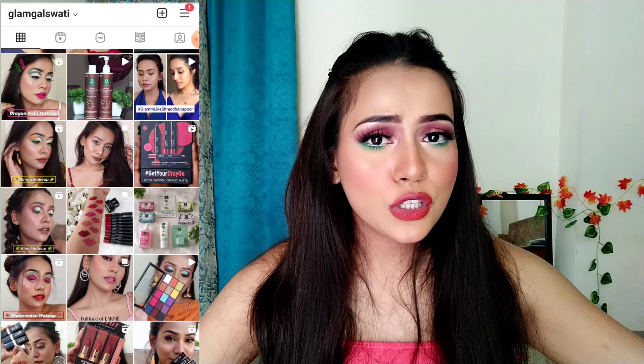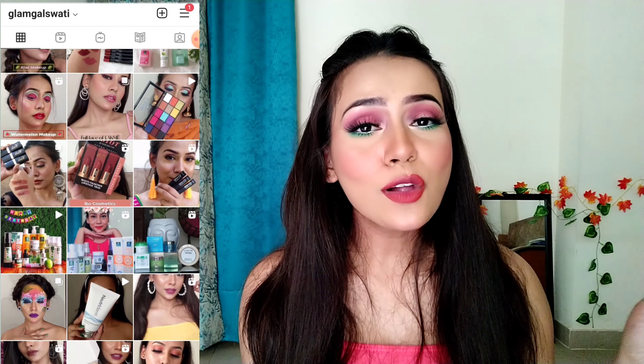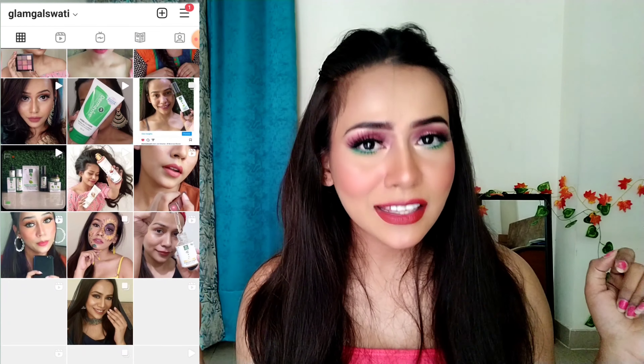I hope you all enjoyed watching this video. Do let me know your views in the comment section below. For more makeup-related content, you can follow me on Instagram at Adari Glamgalswati. I will see you all in my next video.